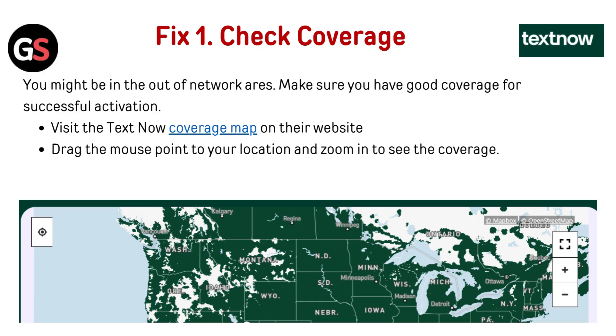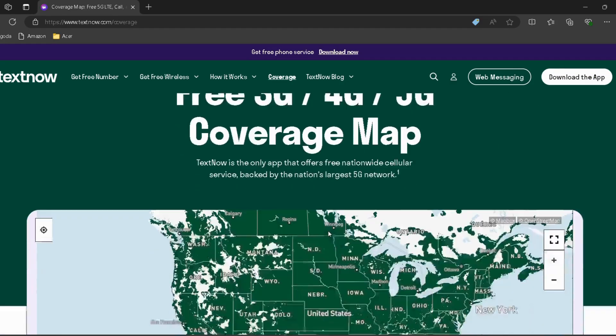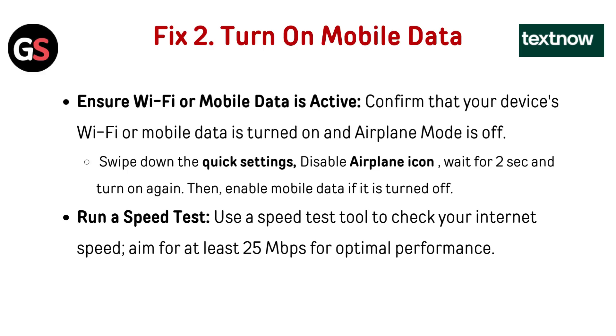Check coverage — you might be in an out-of-network area. Make sure you have good coverage for a successful activation. Visit the TextNow coverage map on their website; I have provided the link in the description. You can directly go through it, then drag the mouse pointer to your location and zoom in to see the coverage.